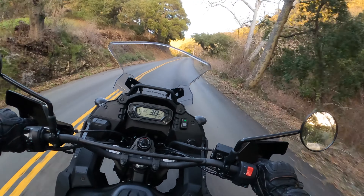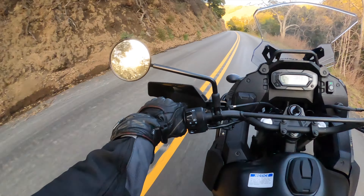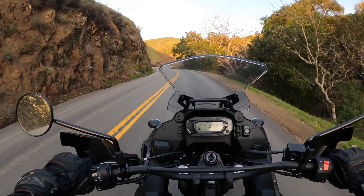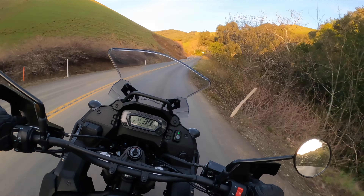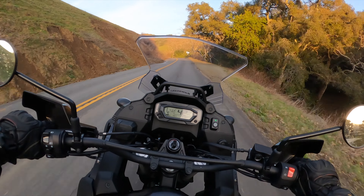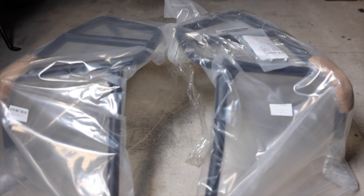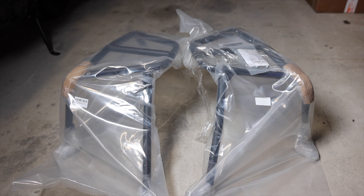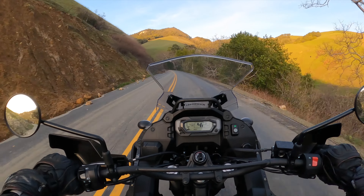I did buy the Adventure Package for this motorcycle. It comes with some extra stuff like the front bars, the lights, the lower bars, engine guards, and of course the side pannier brackets to put panniers on it. That does come with the Adventure model as well as the panniers. The Adventure Package also comes with the power outlets — the USB and power are already wired up and ready to go.